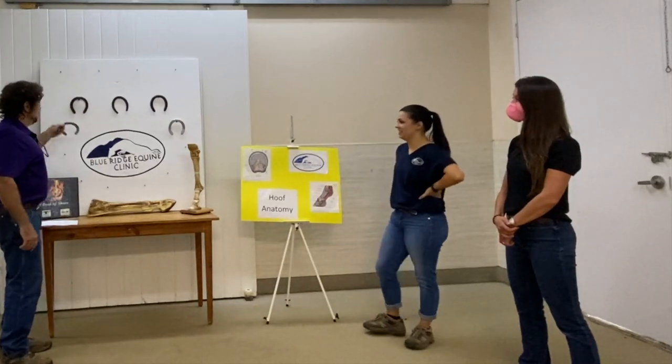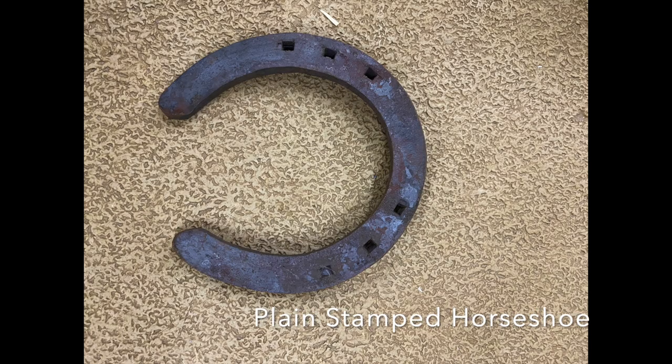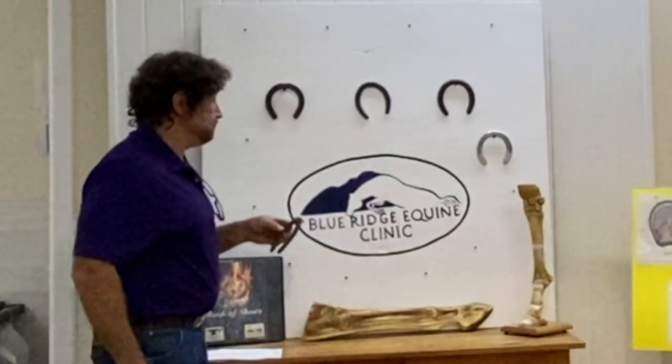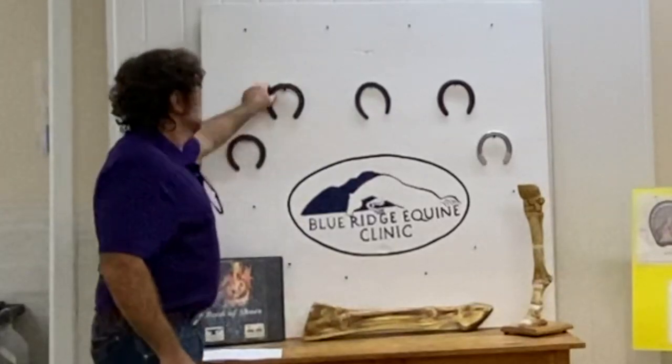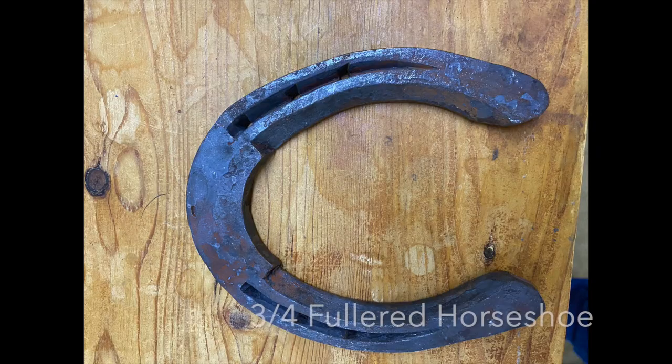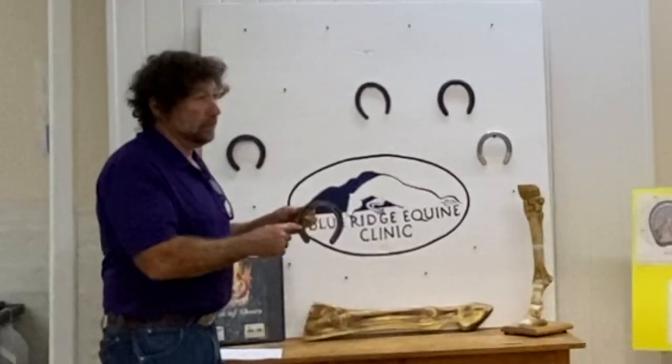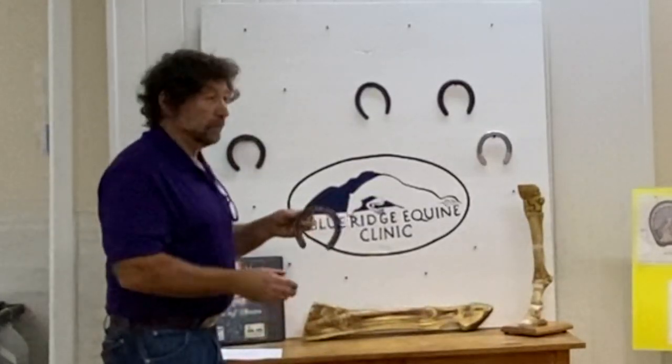So we have a plain stamped shoe. There's no traction device in this. It gives the horse the closest feel to his natural foot. Then we have a three-quarter fuller shoe. The nails go into the fuller groove, and this fuller groove gets filled with dirt. Dirt on dirt makes excellent traction.